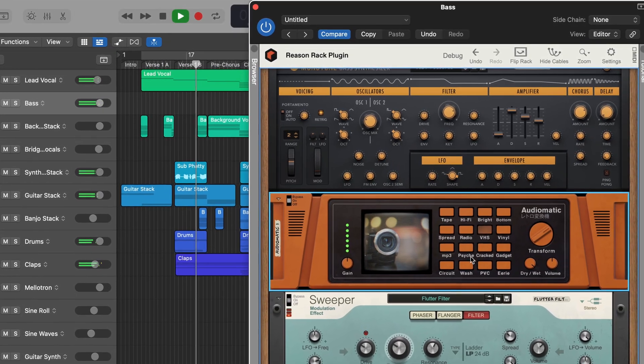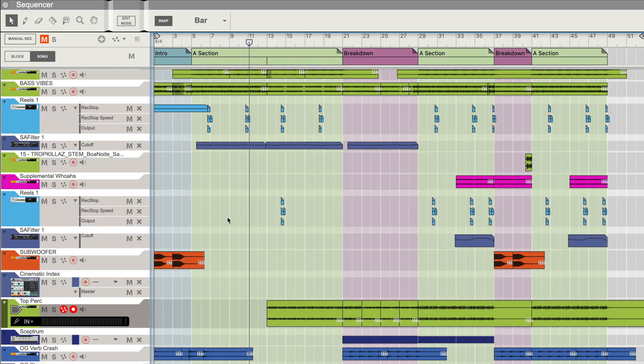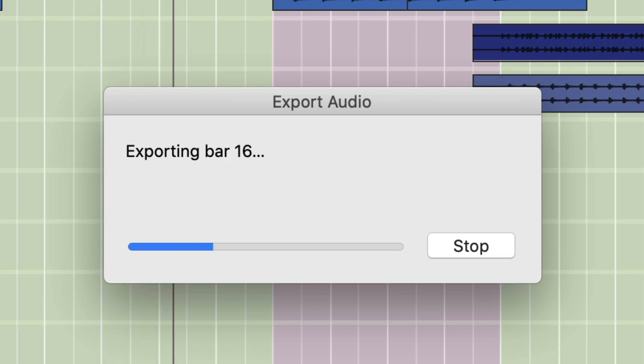That means if you're using an M1 or M2 chip, you can expect to see those big performance gains — more tracks, more device counts, faster exporting, and ultimately more music being made by you. And the other thing you didn't see when I launched Reason?